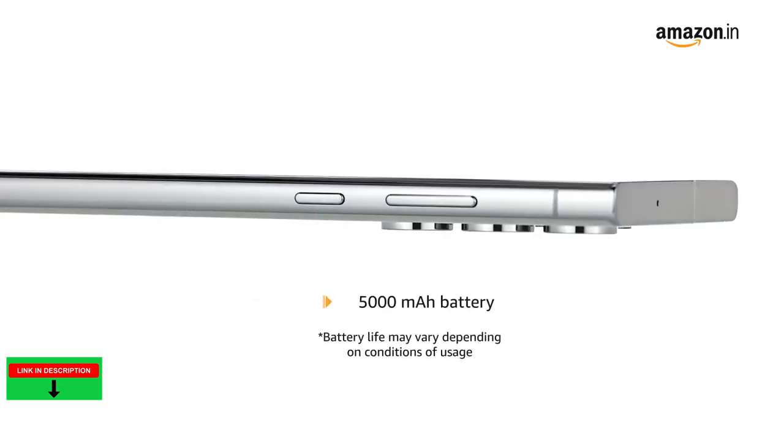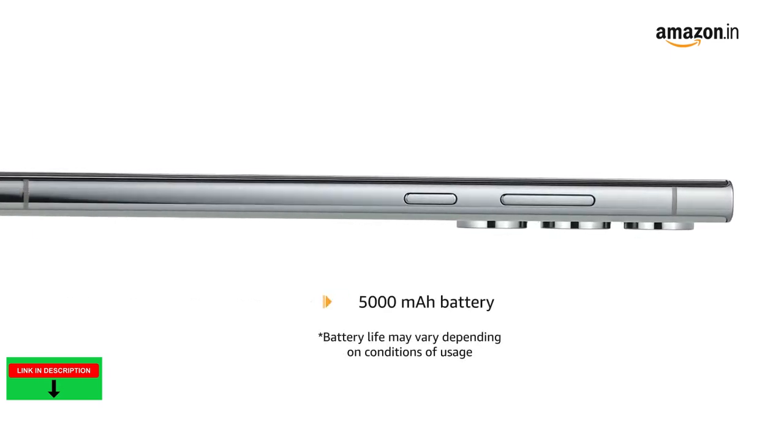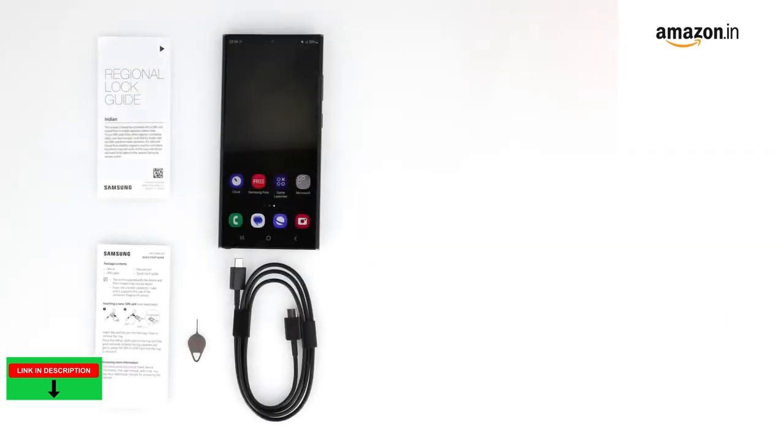Get long-lasting battery performance with a 5000mAh battery. The box includes the smartphone, data cable, ejection pin, manual, and S Pen.